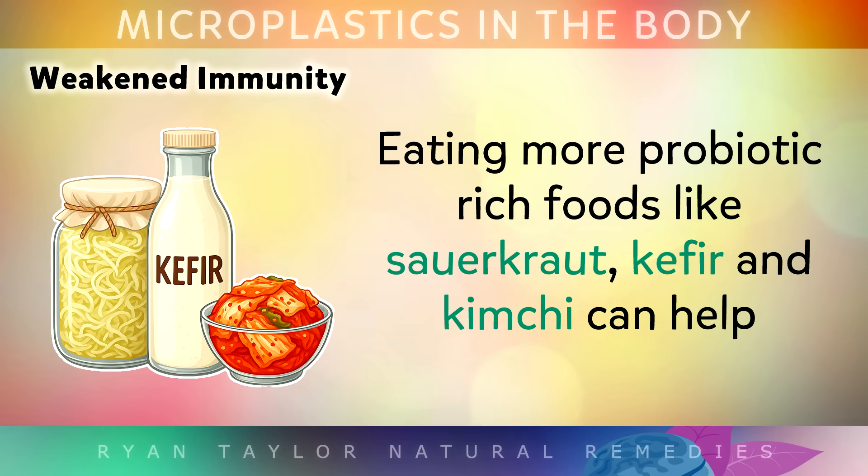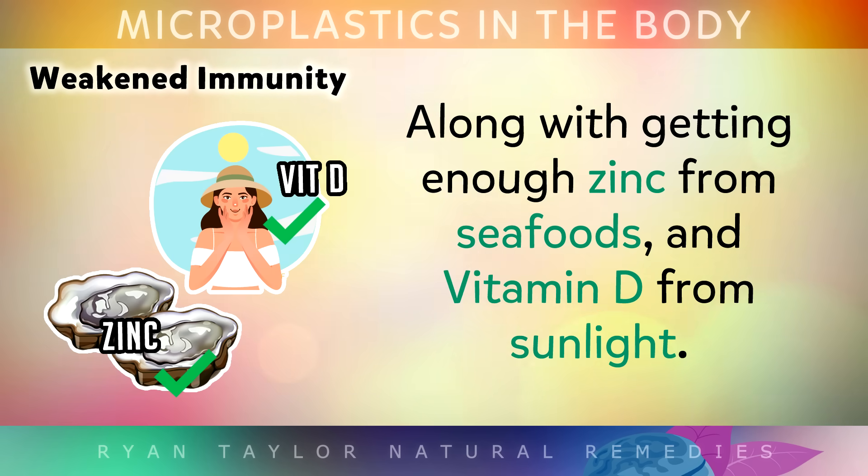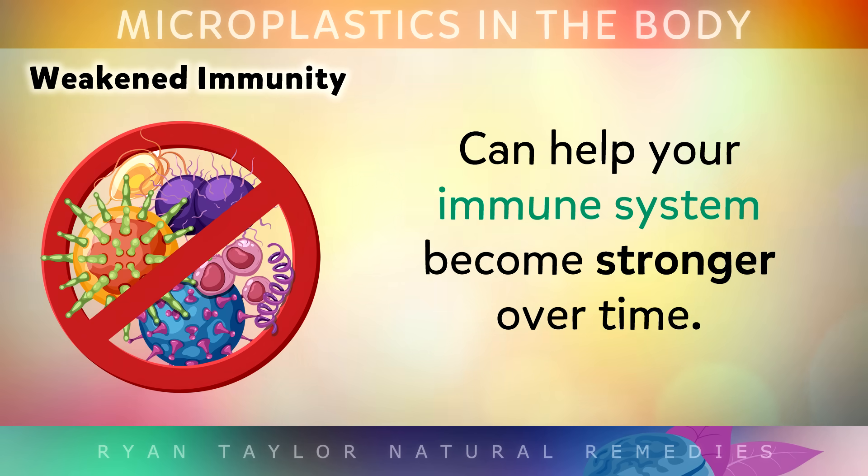So if you find yourself catching bugs more often than usual, or struggling to bounce back after an illness, it could be a signal that your immune system is under some extra strain. Eating more probiotic-rich foods like sauerkraut, kefir and kimchi can help, along with getting enough zinc from seafoods and Vitamin D from sunlight. These things can all help your immune system become stronger over time.